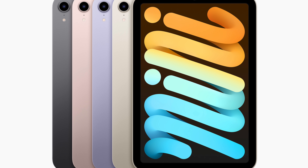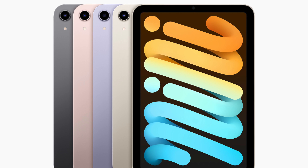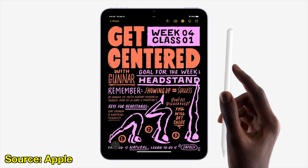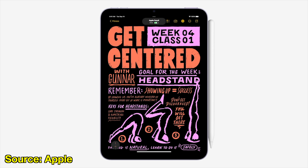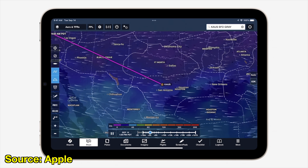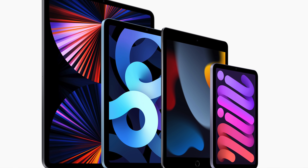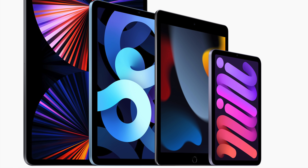Because now the iPad mini gets a brand new redesign that looks like the latest iPad Air. It has Touch ID in the power button, Apple Pencil 2 support, and some surprising features that make this iPad mini one of the most shocking iPad releases yet. And there's a lot of information you need to know before you should purchase this iPad mini, or frankly, any other iPad in Apple's lineup.